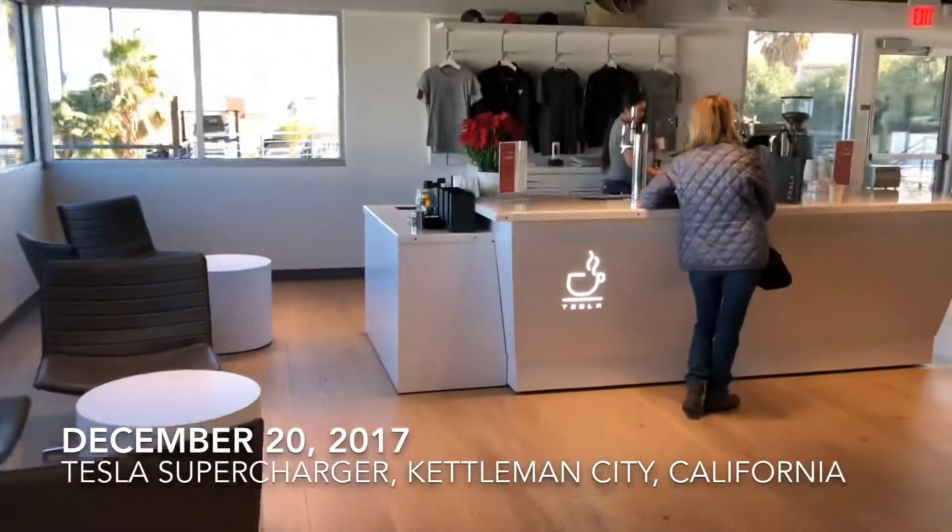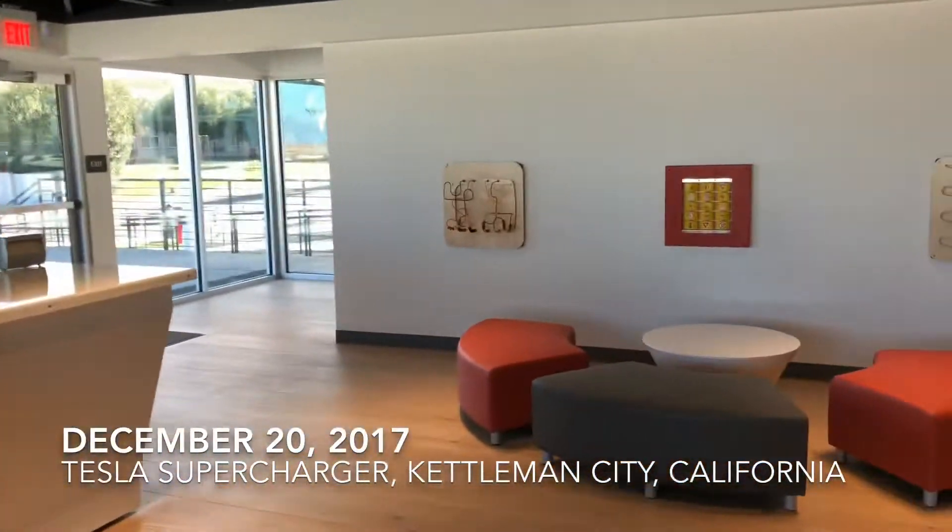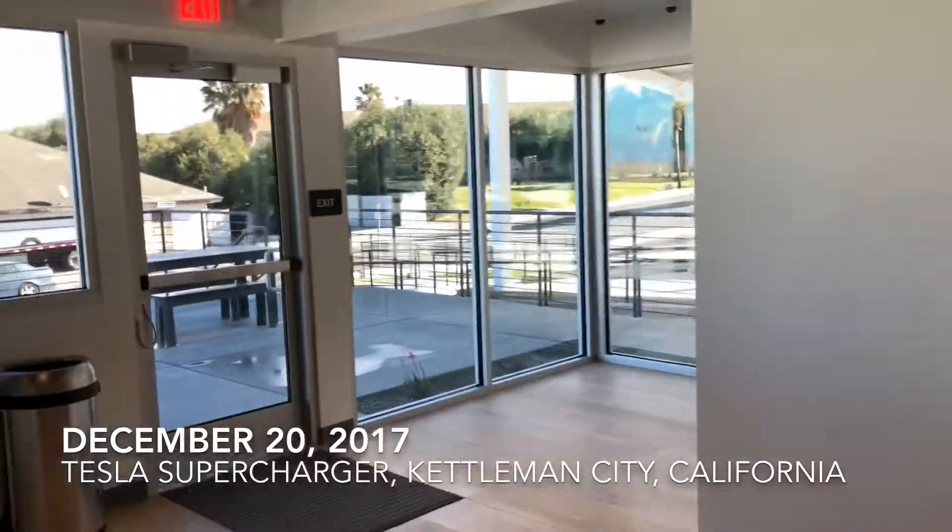They have a coffee machine for when Paige is off duty. And they even have a little area outside for pooches and people.